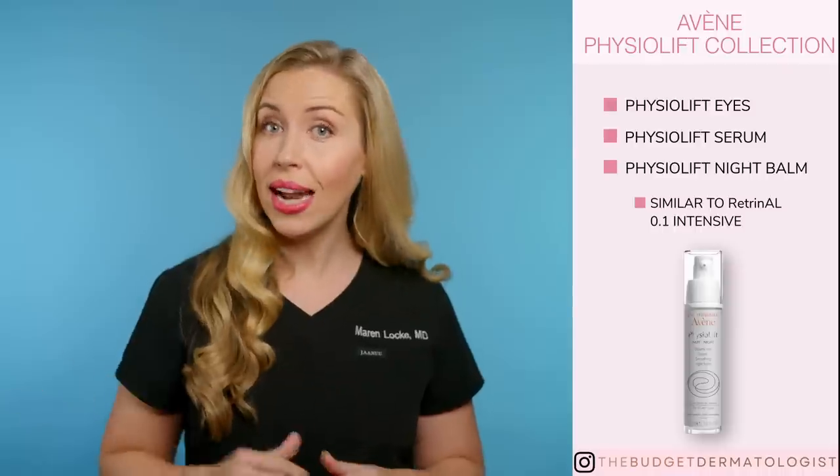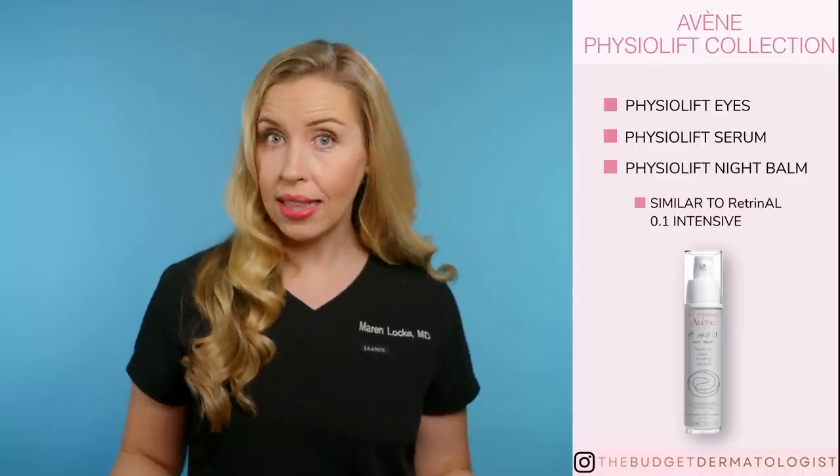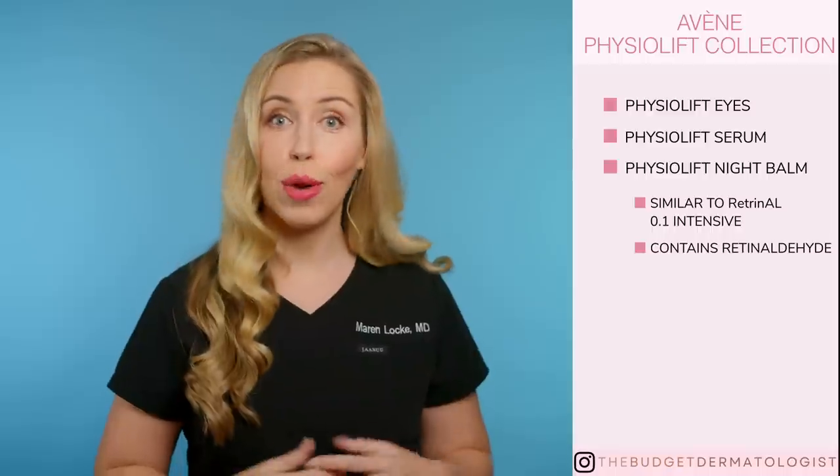Next is the Physiolift Night Balm. I prefer the Rétrinol Intensive over this one if that is available to you. I still like this option because it has retinaldehyde in it, but I consider the Rétrinol line stronger and likely more effective. Plus, I do not like hyaluronic acid in my retinoid creams. Rétrinol does not include hyaluronic acid, whereas the Physiolift one does. This is a no for me — choose the Rétrinol cream instead.